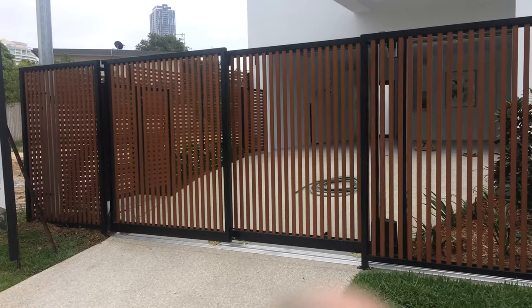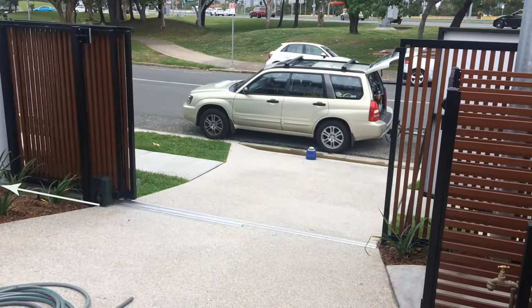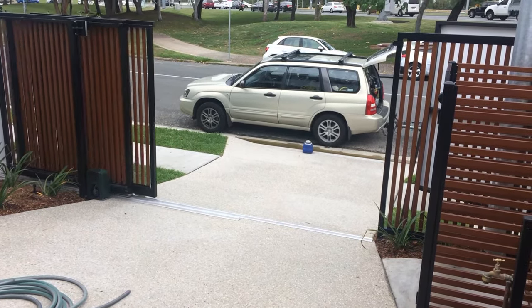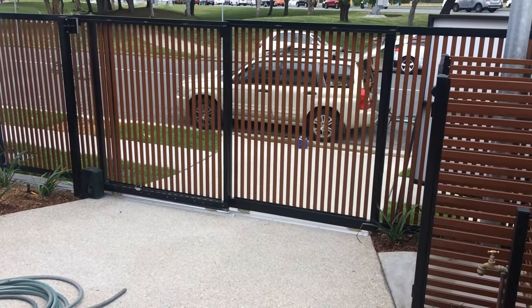Here we have a steep slope up from the road. Once again, not much space to open, so a telescopic sliding gate is used. Made with aluminium palings that look like wood on a black powder coated aluminium frame for low maintenance, as this gate is by the ocean.